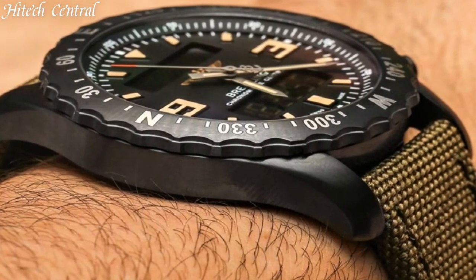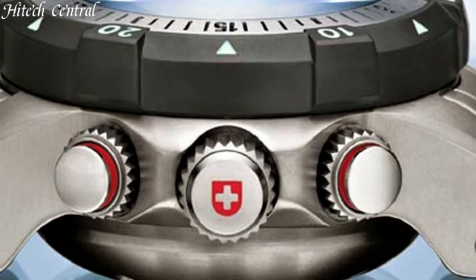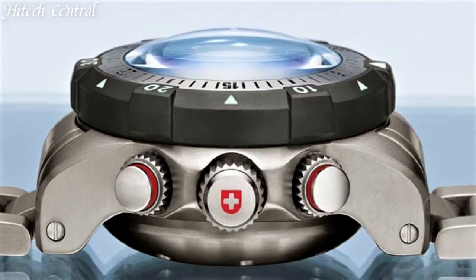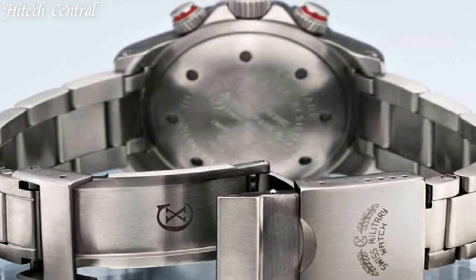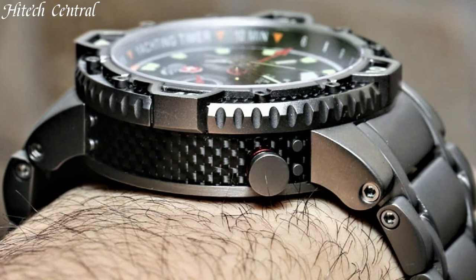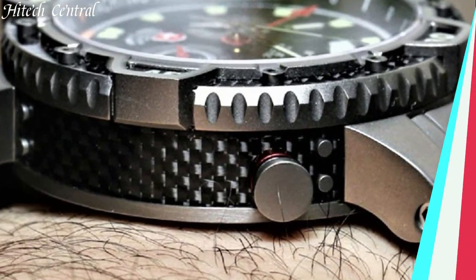Hello everyone and welcome back to your favorite channel. In this episode, we're going to take a look at some of the best tactical watches available today. All the watch product buying links are given in the video description. But first, subscribe and hit the bell icon. Now let's get started.